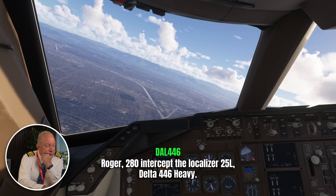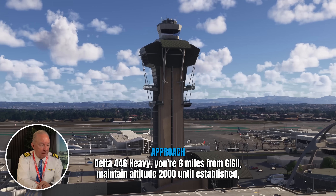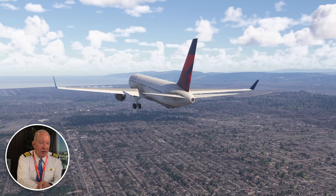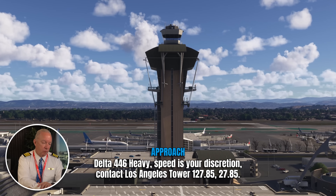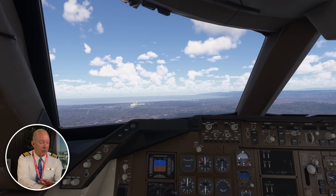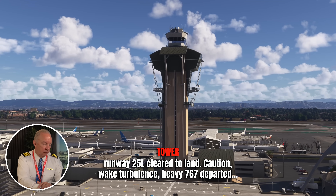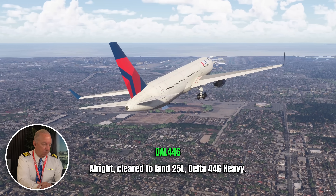The training is really kicking in at this point. They didn't take any extra time — they did it right by the book. Delta 446 Heavy on final, 25 left. Delta 446 Heavy, LA Tower — winds 240 at 9, runway 25 left, cleared to land. Caution, wake turbulence, heavy 767 departed ahead. Cleared to land 25 left, Delta 446.